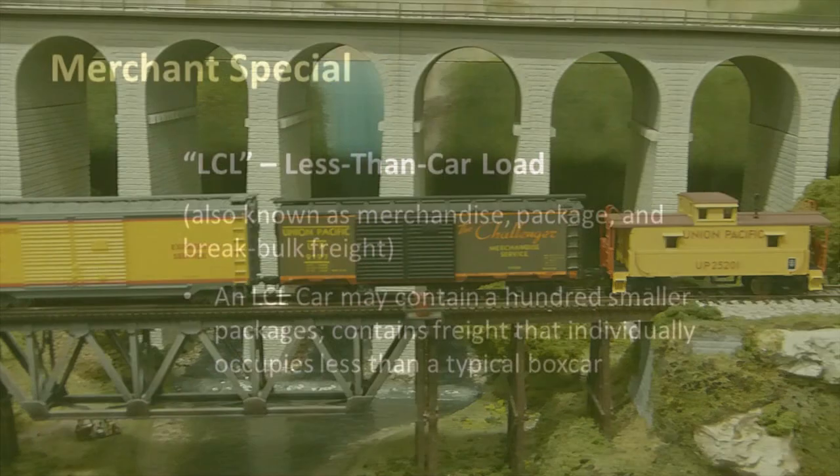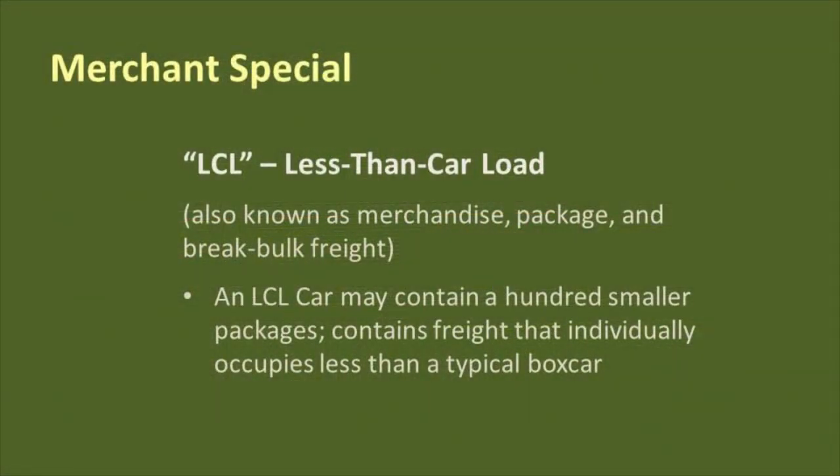LCL stands for less than car load, and an LCL car is carrying a large number of small packages and other freight. In the 1940s and 1950s, LCL freight on the railroad was equivalent to the UPS and other delivery trucks that we have today. LCL freight was big business for the railroad, and it is on the Willow Creek. The reefers of fresh fruits and vegetables and the LCL boxcars are the reason the Merchant Special is a priority freight.